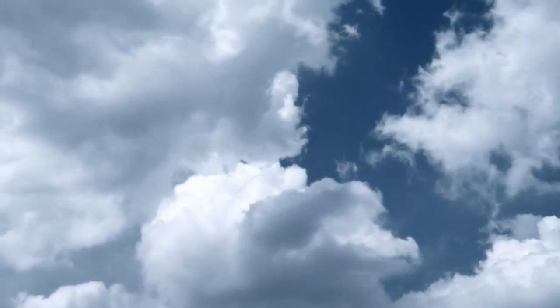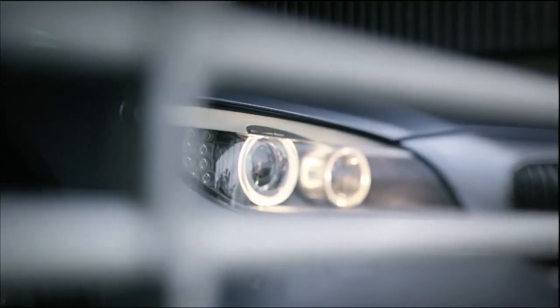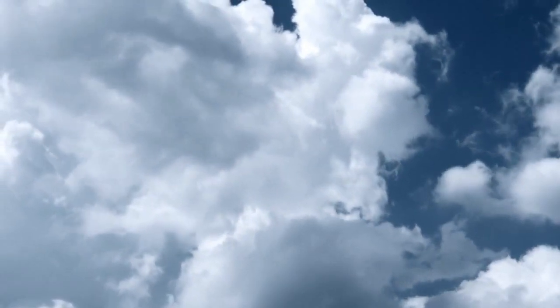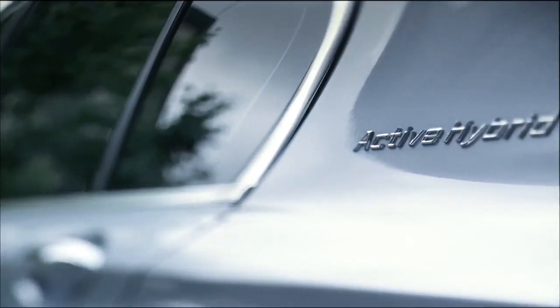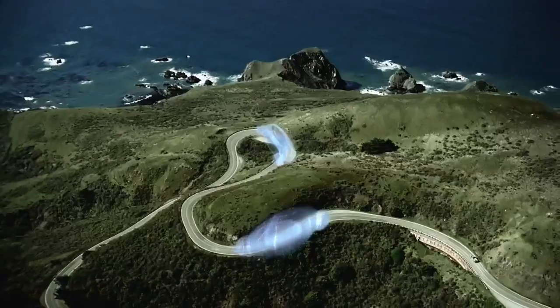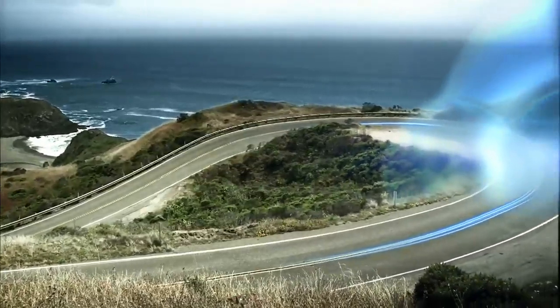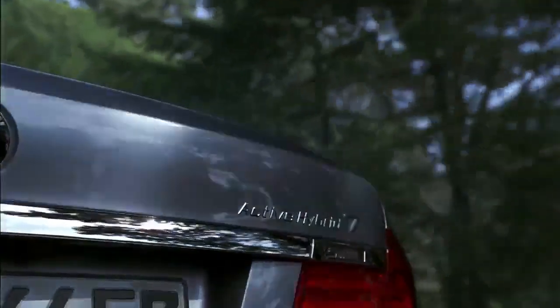With BMW Active Hybrid, BMW takes the next step in BMW efficient dynamics. The new BMW Active Hybrid 7 is the most dynamic and luxurious rendition of a hybrid car. This luxury saloon combines a V8 gasoline engine with a 20 horsepower electric motor. The overall system output lies at 465 horsepower.